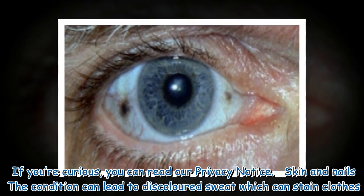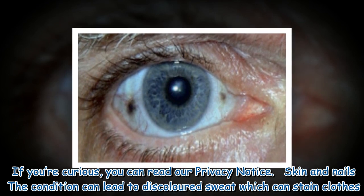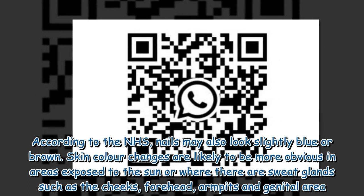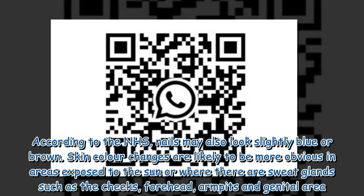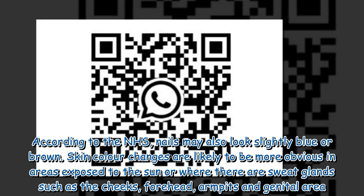Skin and nails: The condition can lead to discolored sweat which can stain clothes. According to the NHS, nails may also look slightly blue or brown. Skin color changes are likely to be more obvious in areas exposed to the sun or where there are sweat glands, such as the cheeks, forehead, armpits and genital area.